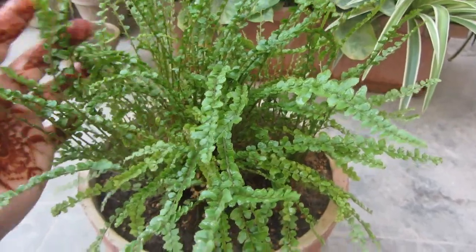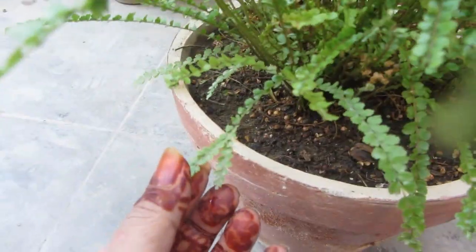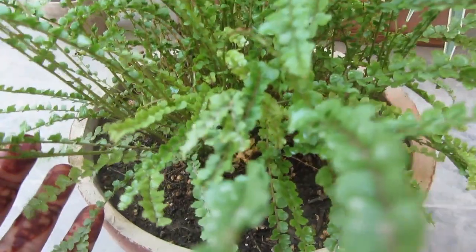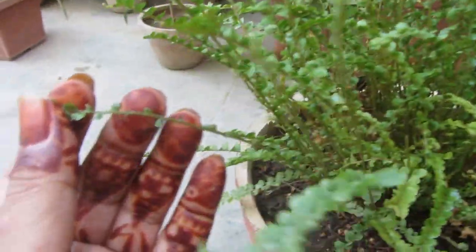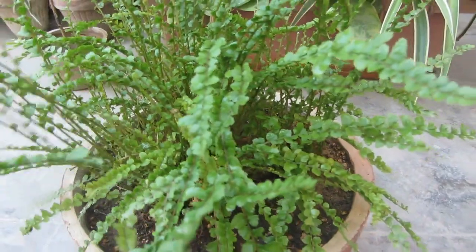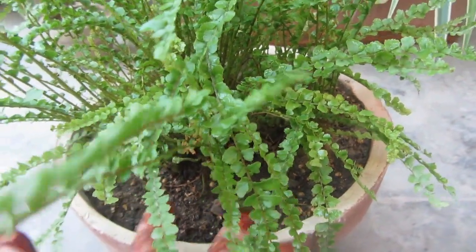This plant grows very fast. I thought the leaves came from lemon, but I'm not sure. Why do we call it the lemon button fern? The leaves come from a little button shape, which is why we call it the button fern.